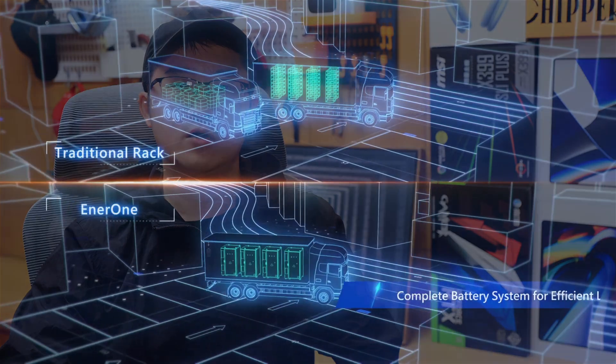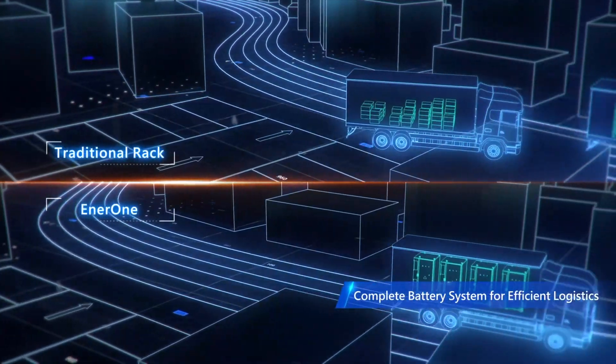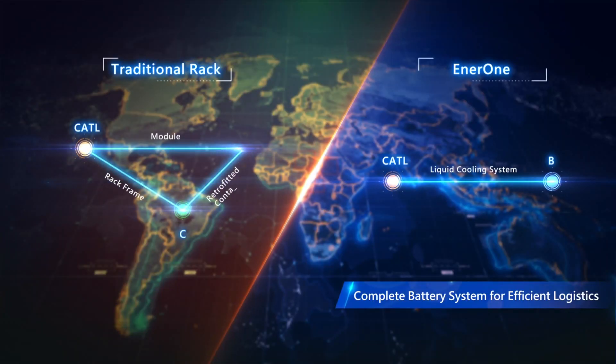When carrying out projects overseas at large scale — say a few tens of MWh — the cost in transportation, land area, and maintenance will make a big difference. Traditionally, battery modules, rack frames, and containers had to be delivered individually to the target site. Now, only one-time transportation is required due to the merit of the all-in-one design.